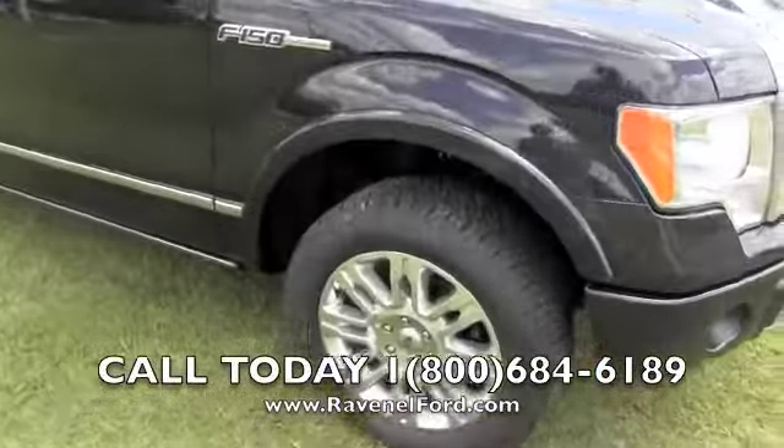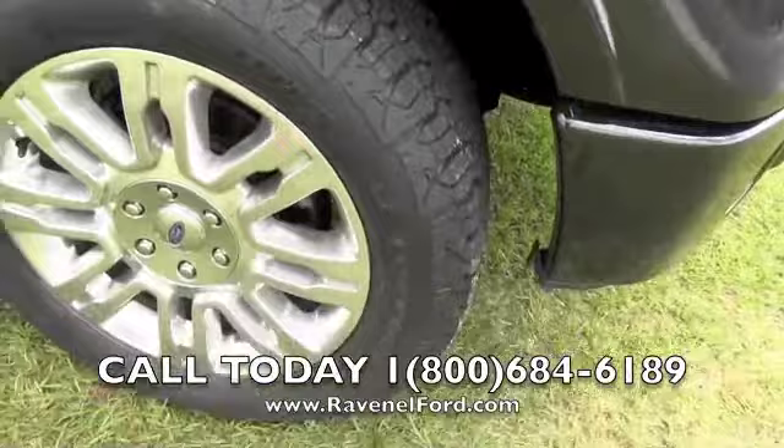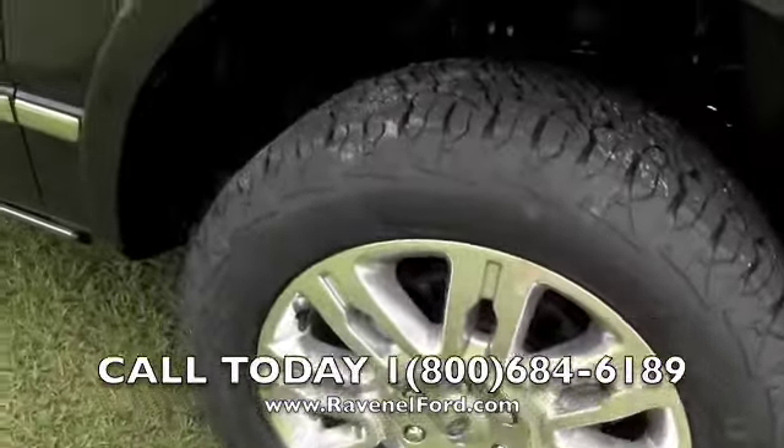Good-looking set of alloy wheels with BF Goodrich Rugged Terrain tires on there.